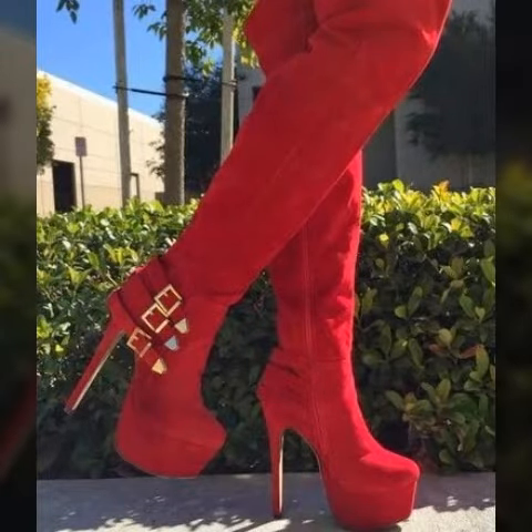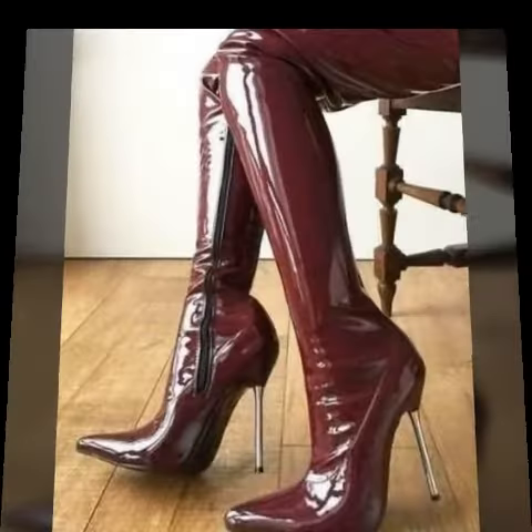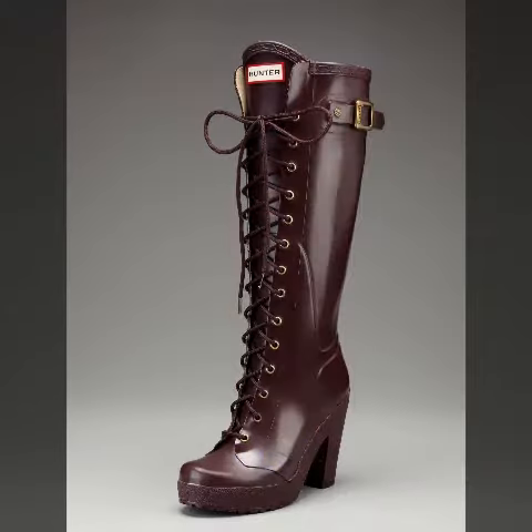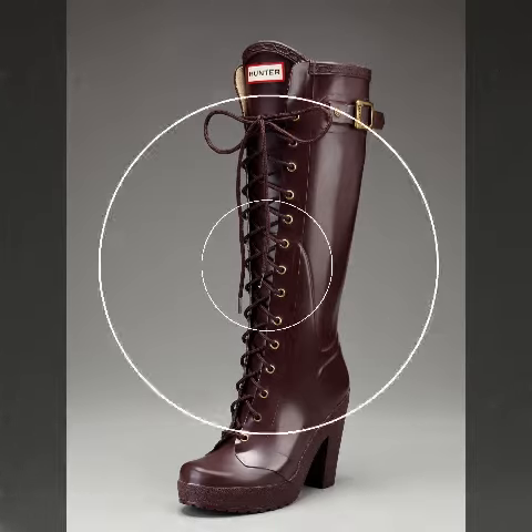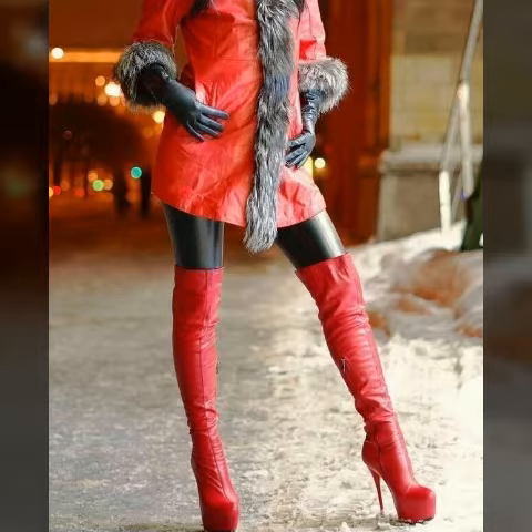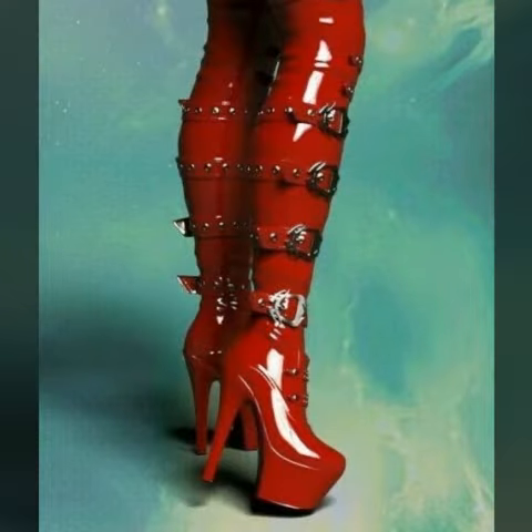Friends, I must suggest you watch this video till the end. If you want to buy these beautiful leather collections — leather long boots, leather power dresses design, leather coat design, leather dresses design — I will tell you the websites from where you can buy these trending designs online.